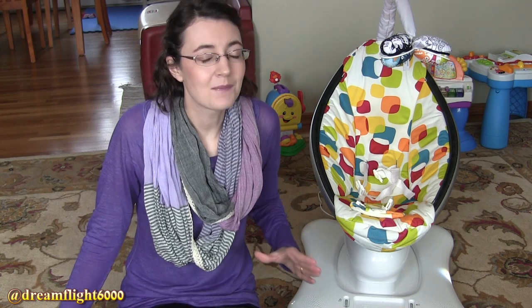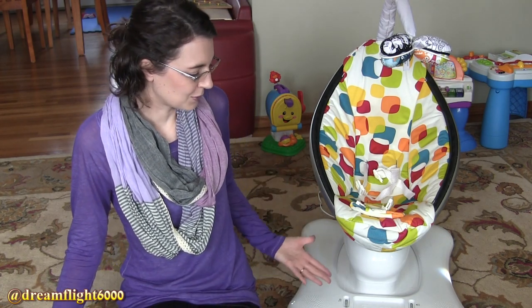Hey everybody, it is Amy, DreamFlight6000, and I'm here to share with you one of the coolest, best baby products we've ever owned. This is the Mama Roo.